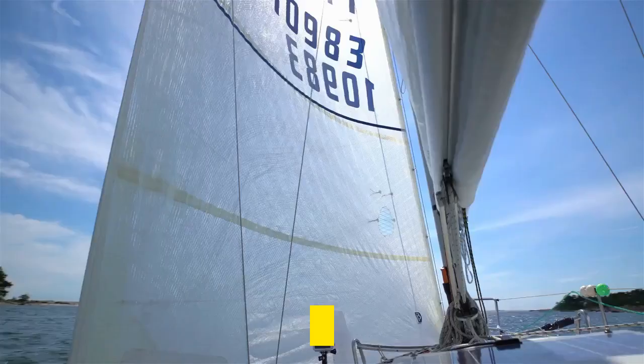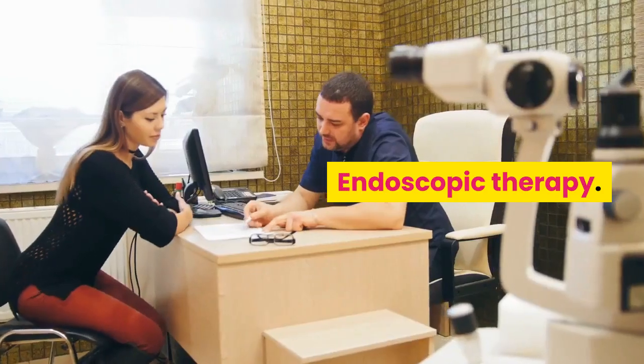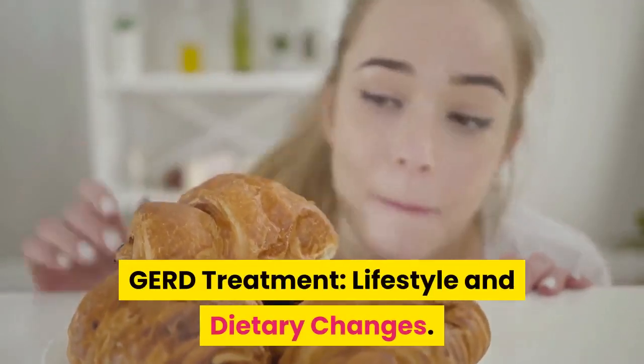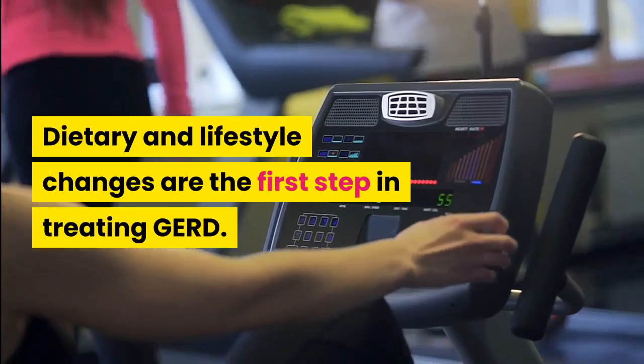Treatment for GERD includes lifestyle and dietary changes, medication, endoscopic therapy, and surgery. Dietary and lifestyle changes are the first step in treating GERD.